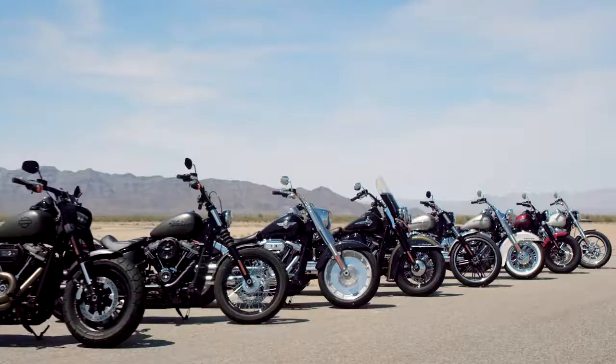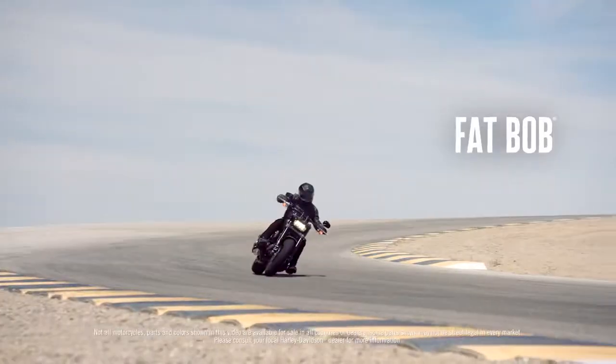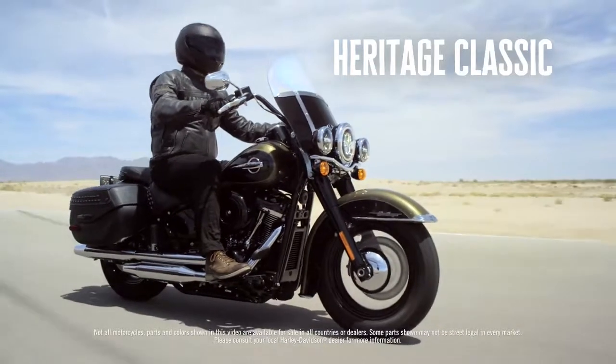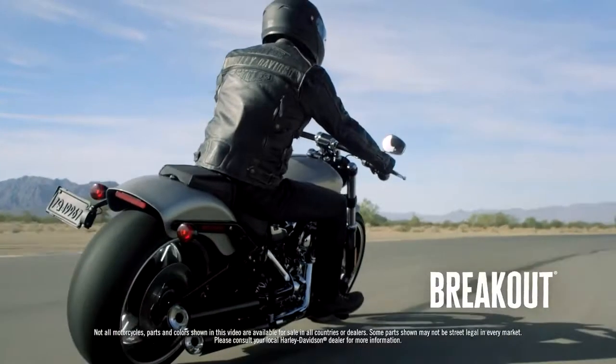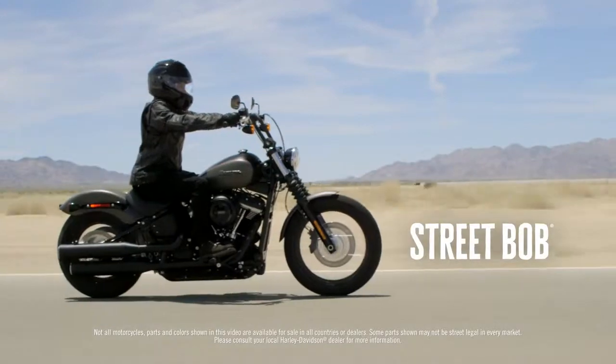There are eight models in the lineup. Each model has a defined personality. It's about fit and it's about attitude, and each have their own unique feel — it will be different for each customer. They'll find the bike that they'll fall in love with. These are game-changing motorcycles. Everything about these motorcycles is an improvement over what our current bikes are. People's minds are blown.